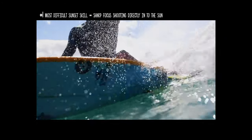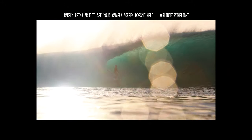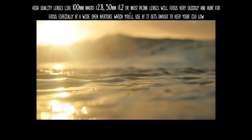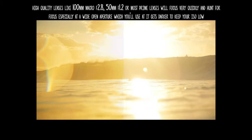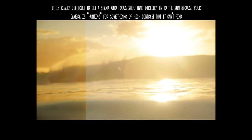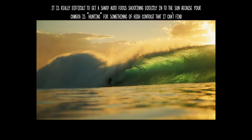That takes me into the number one thing I struggled with — it was actually hitting focus in video. It was so, so difficult. This is especially a big issue when you're using a prime lens that's really sensitive, like a 50mm f/1.2 or f/1.4, or especially my 100mm macro f/2.8, which really likes to hunt for focus and just go back and forth.